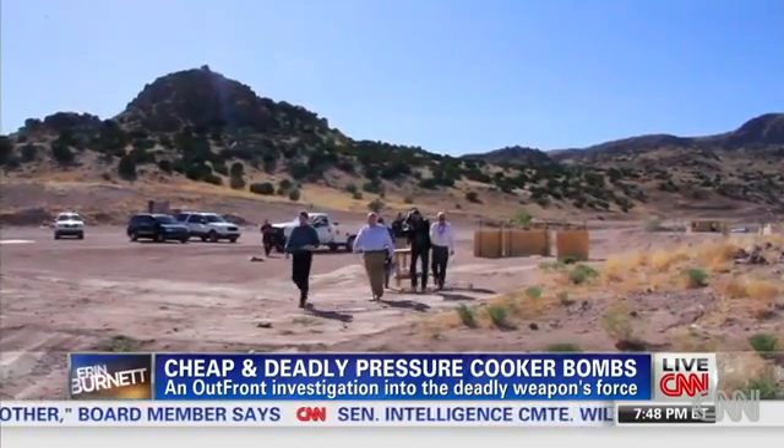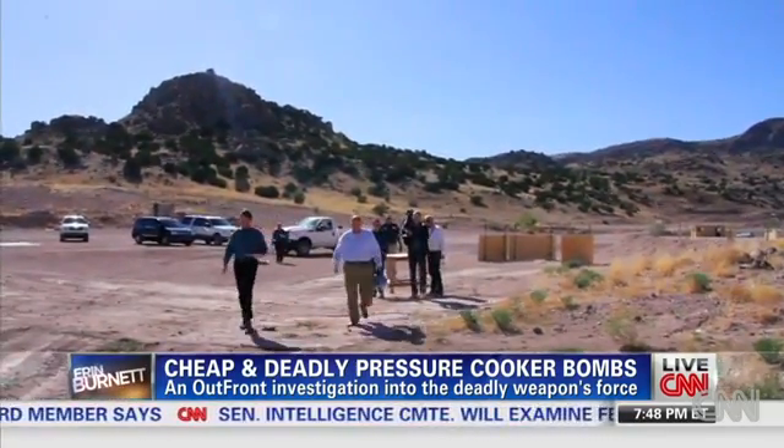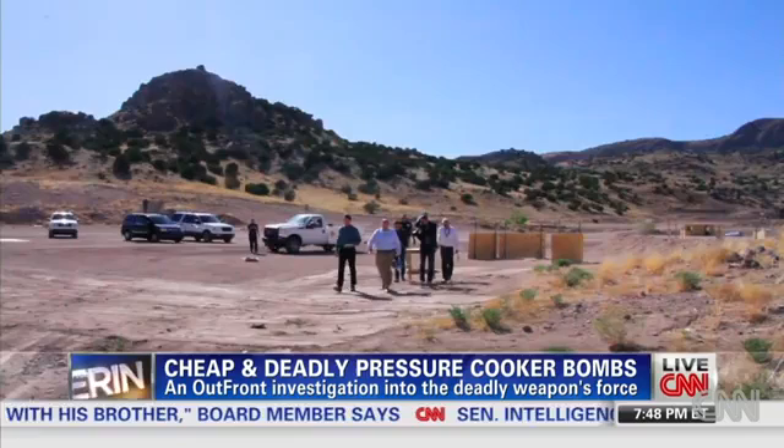At this remote desert testing ground, experts from New Mexico Tech replicate and explode bombs used by terrorists. On this day, there's a sense of urgency. After Boston, what are you worried about? Could this be the future of domestic terrorism? You're always worried about copycats. Are more and more people going to be using this?